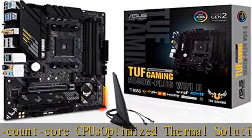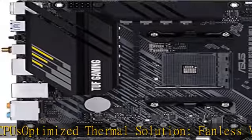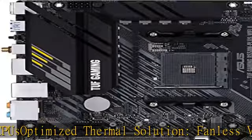Supports HDMI 2.1 at 4K 60Hz and DisplayPort 1.2 output. Features dual M.2 slots for NVMe SSDs, one with PCIe 4.0 x4 connectivity.